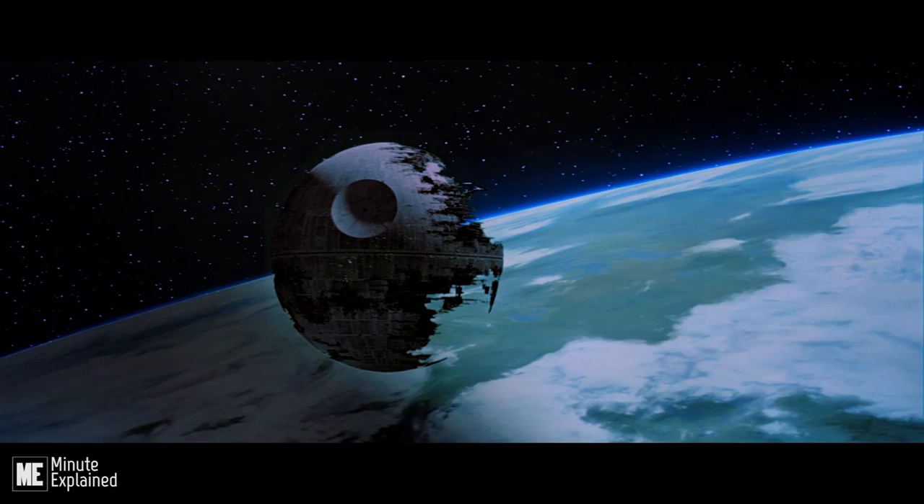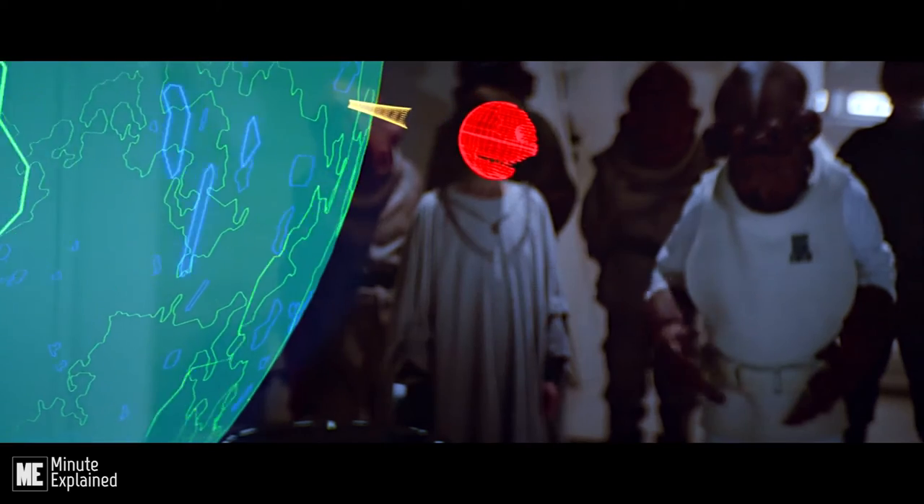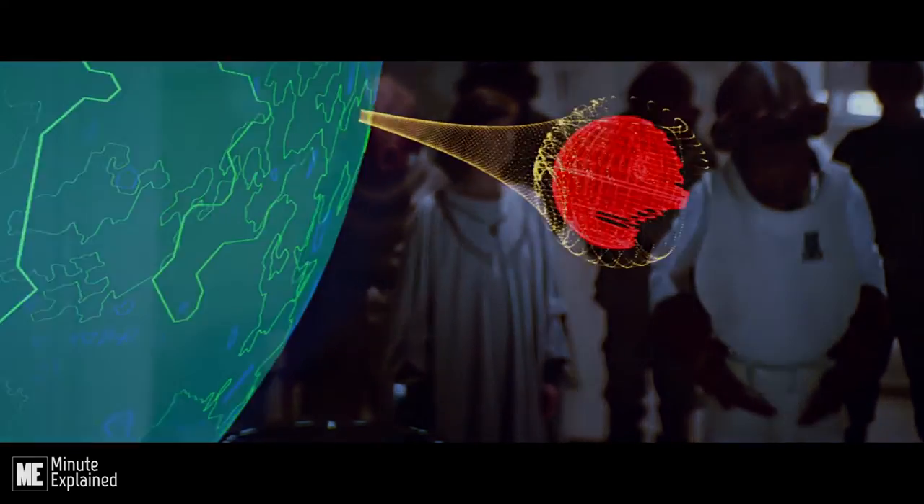Large space structures that lacked the ability to generate their own shields could utilize a deflector dish and generator located on a nearby planet or moon.